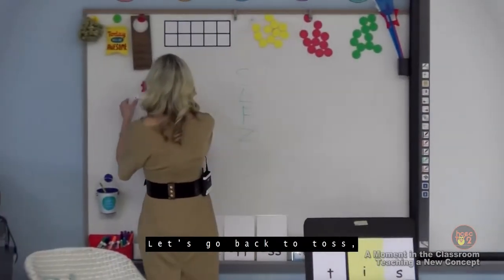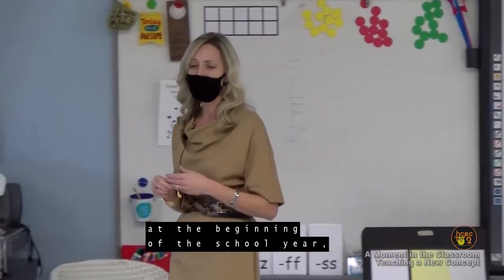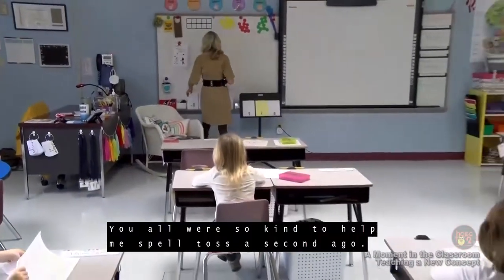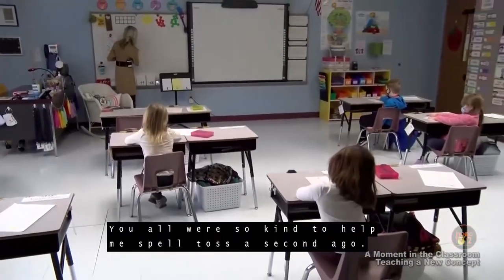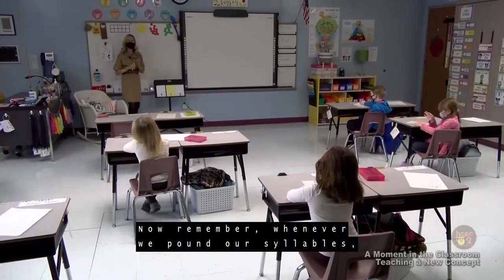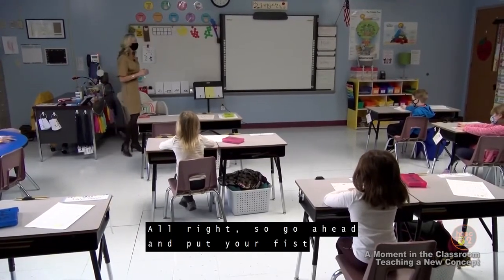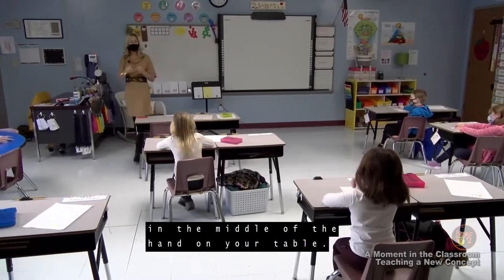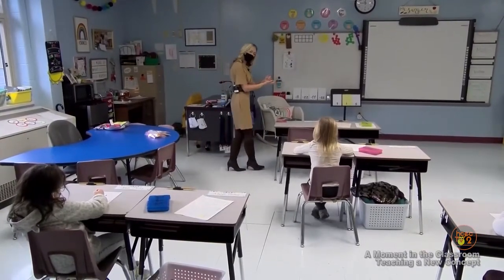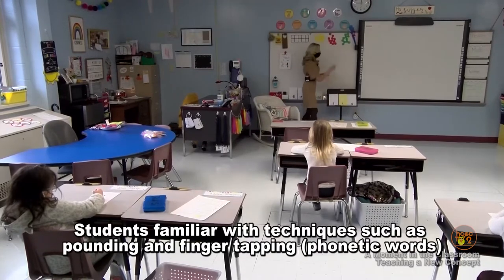Let's practice. Let's go back to 'toss.' I want you to get out the hand that we traced at the beginning of the school year, and I'm going to let you help me pound this out. Whenever we pound our syllables, you're going to use the hand that you don't write with — the hand that you traced. Go ahead and put your fist in the middle of the hand on your table. Make a fist.